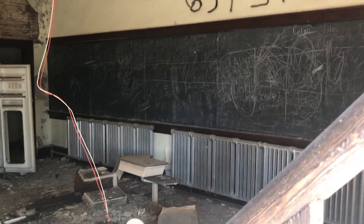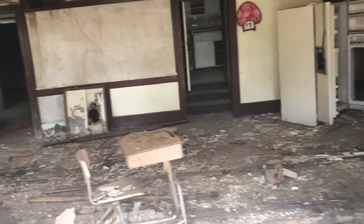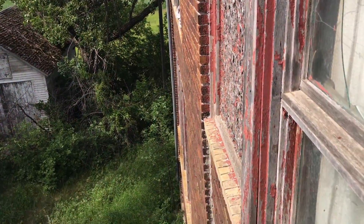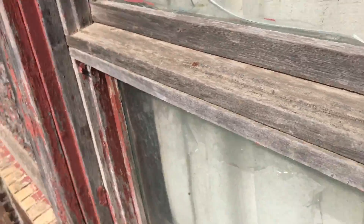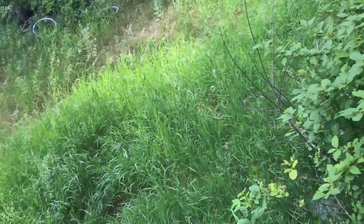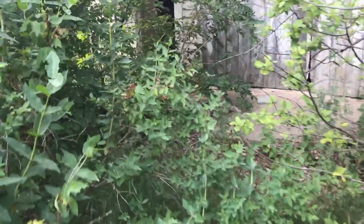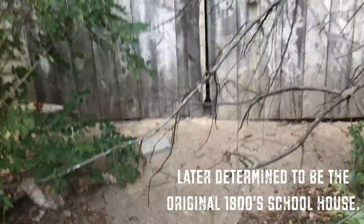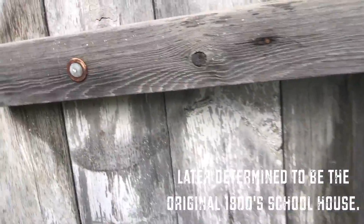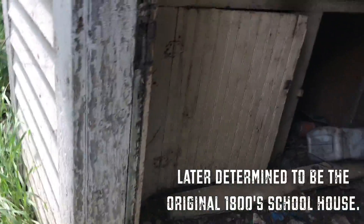There's a fridge, and a blackboard. You can see we're a ways up here. There's an out-building. I don't have a flashlight, so I'll snap some pictures.